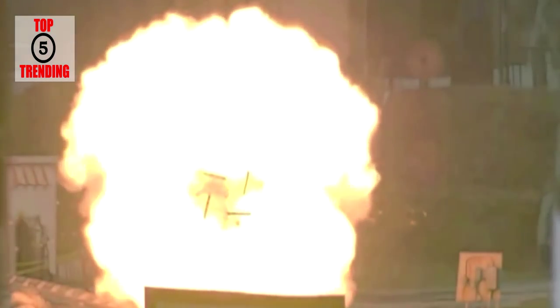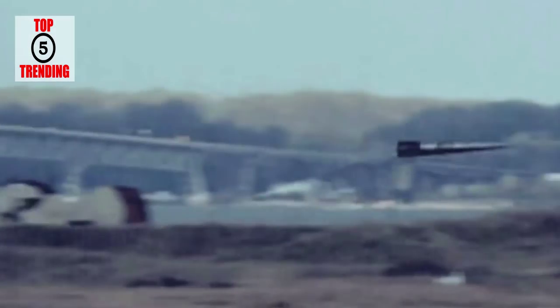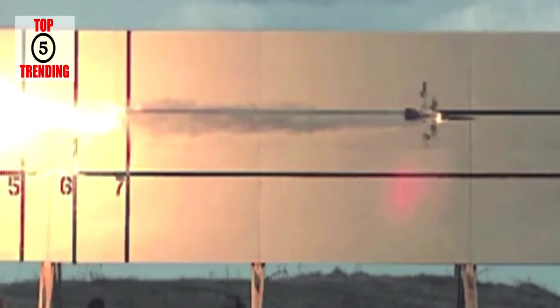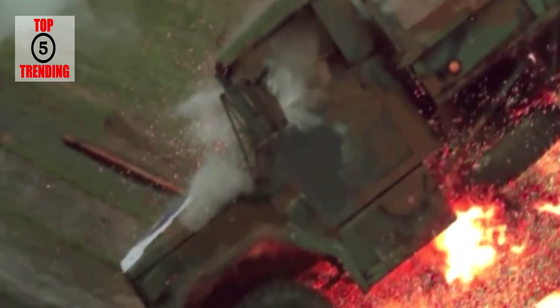Engineers have already tested this futuristic weapon on land, and the Navy plans to begin sea trials aboard a joint high-speed vessel, the Millinocket, in 2016. The electromagnetic railgun represents an incredible new offensive capability for the U.S. Navy. This capability will allow the fleet to effectively counter a wide range of threats at a relatively low cost, while keeping ships and sailors safer by removing the need to carry as many high-explosive weapons.